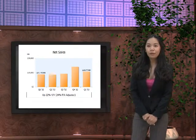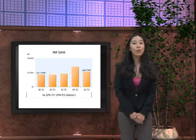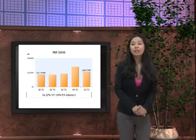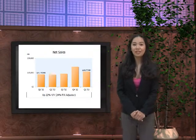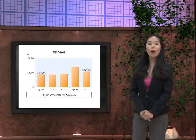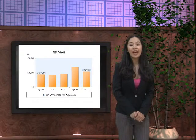For net sales, in Q1 2012 we received 13,185 million US dollars, comparing it to Q1 2013 which is 16,070 million US dollars. Net sales are therefore up by 22%, with 24% FX adjustment.